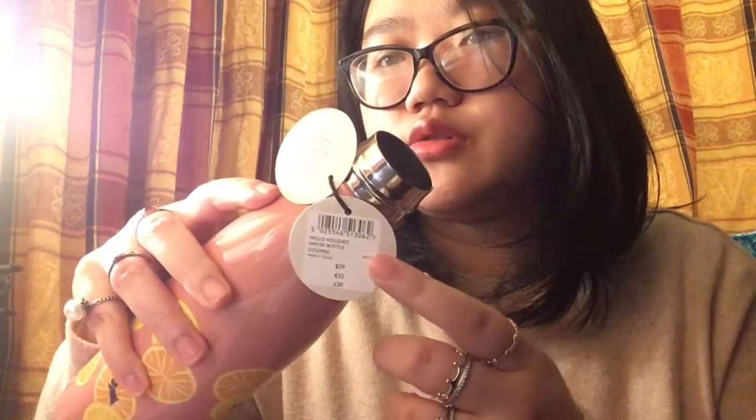This bottle was originally £30 but in the sale it was reduced to about £10. Even at full price, £30 for a well-designed quality water bottle is brilliant. You can feel it's quite weighty but not too heavy. I think anyone getting this as a present will be thrilled, especially people who like to have a hot drink on the go or at school or university.